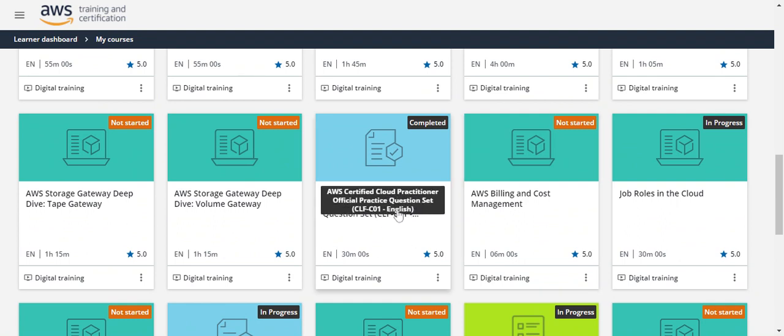For the Cloud Practitioner certification prep, there is also a practice question set available. I revised this two to three times — I solved the same questions two to three times — and I was able to pass the Cloud Practitioner exam.